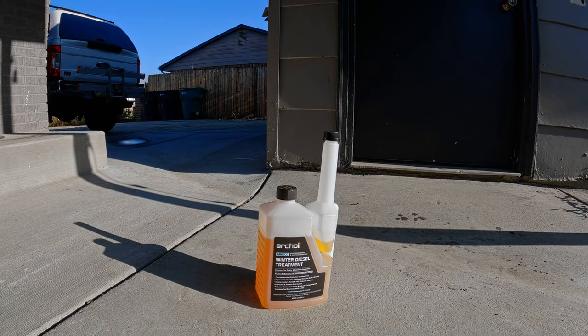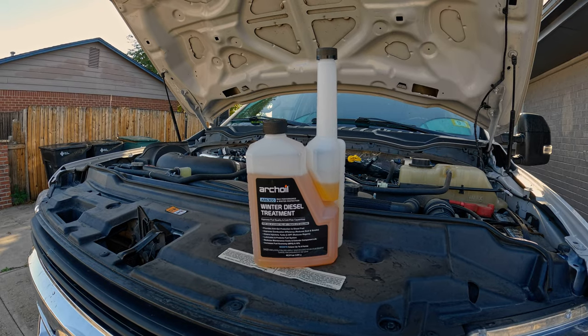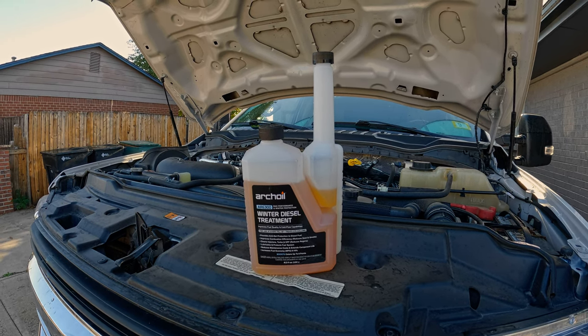My channel is sponsored by Arch Oil, which is the additive I run in the wintertime. There are a lot of great options out there and I'm sure many of you have your preferred additive. The cool story is I actually reached out to them because I had been using their products — I found them on Amazon one day, read the reviews, and they were just insane. People really loved the product, and they had higher reviews than basically any other additive on Amazon. I tried it myself and have been blown away by the benefits, especially for reducing regens. For those of us with DPF, SCR, and EGR systems, Arch Oil is one of the best products out there for reducing DPF regens.